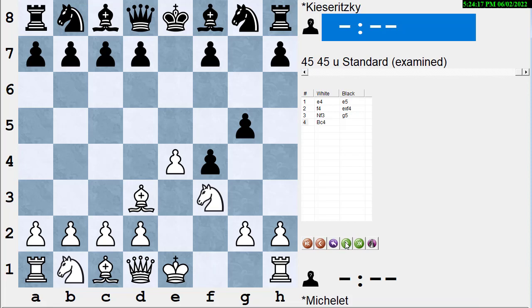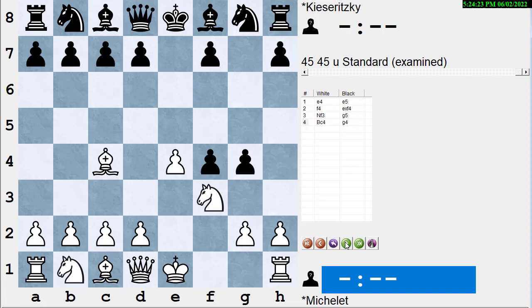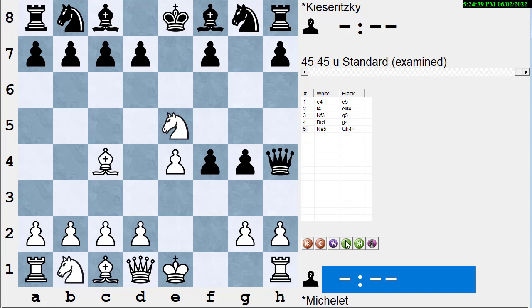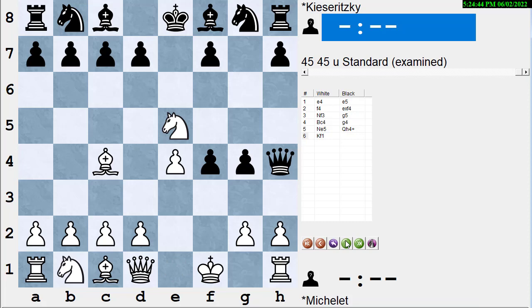Black holds on to his pawn with g5. White develops the kingside with Bc4, and black attacks the knight. There are some lines where you leave the knight on f3 and let him take it, but this isn't one of them. White plays Ne5 with a double attack against f7 and against g4. Black ignores that for the moment and checks, and white plays Kf1 — knowing he can't castle but having those two nice pieces in the center.